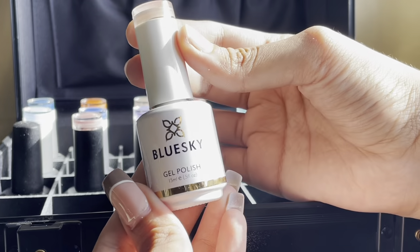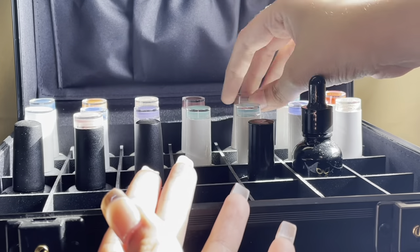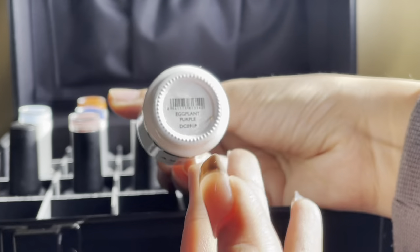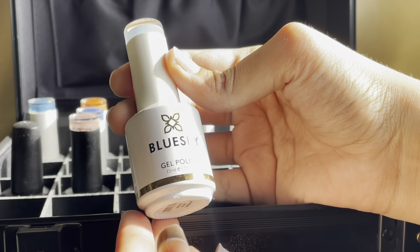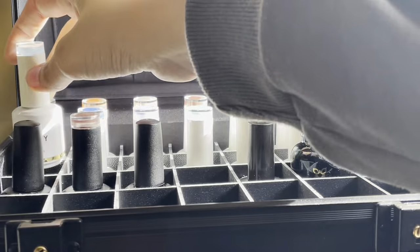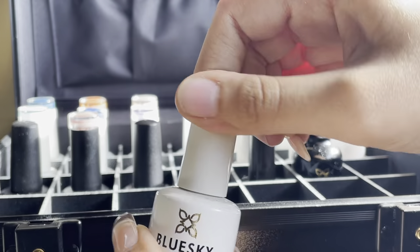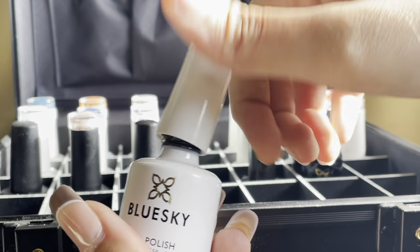If you're interested in viewing proper swatches of each of the polishes I bought, they are already in the Reels section of my Instagram profile — the link is in the description box below. Blue Sky also has a website, but I would suggest personally going to their store and head office to purchase things. It makes things a lot easier, and when you're in the store you get to see each and every shade in person.